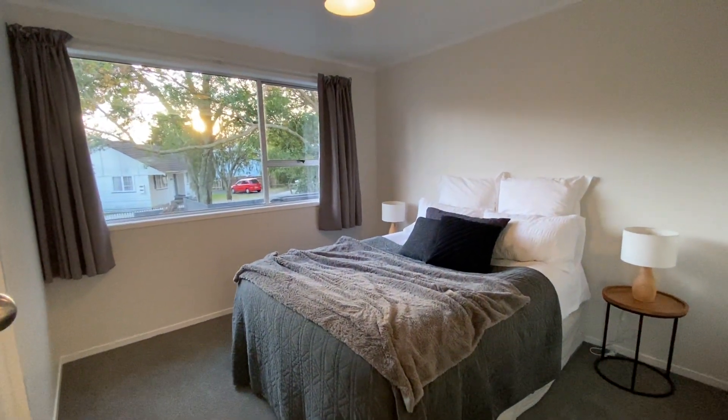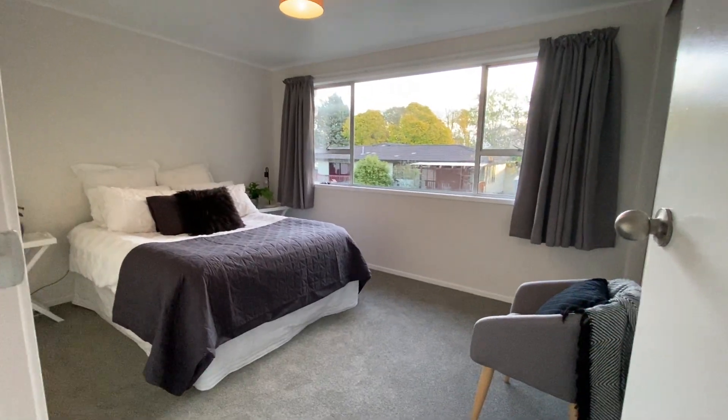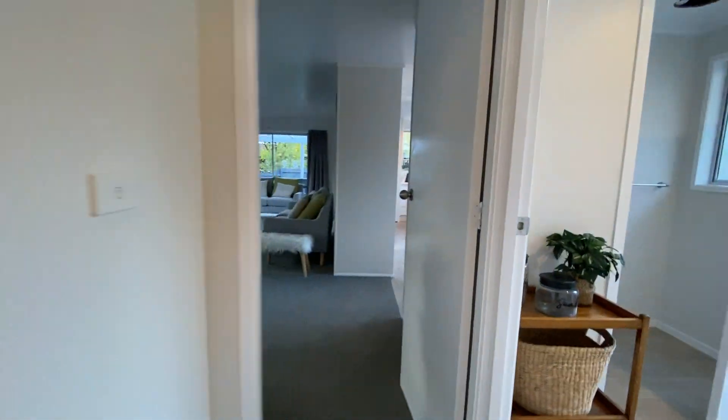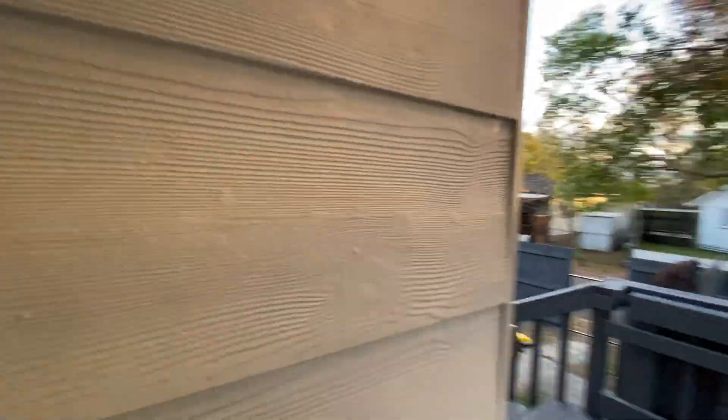Good sized bedrooms with good storage as well. Another bedroom over there. Three good sized bedrooms total, three bedrooms with three utilities.